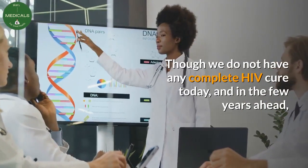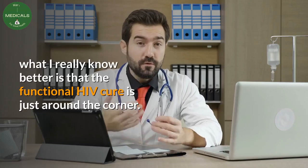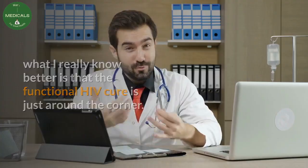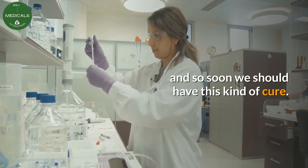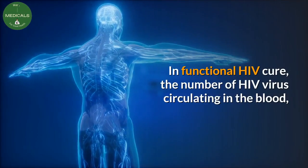Though we do not have any complete HIV cure today, and in the few years ahead, what I really know better is that the functional HIV cure is just around the corner. Many top companies I already told you about are in advanced phases of clinical trials, and so soon you should have this kind of cure.